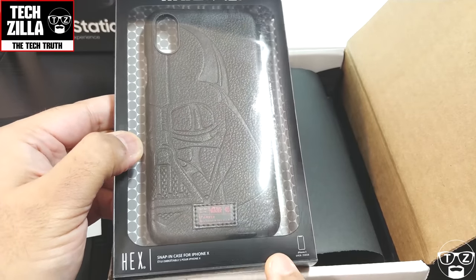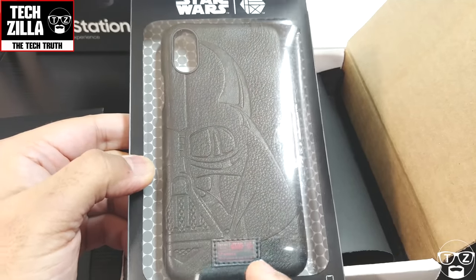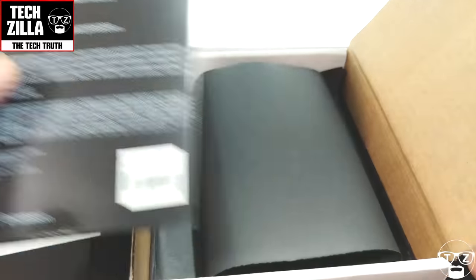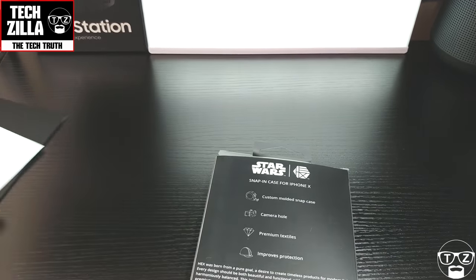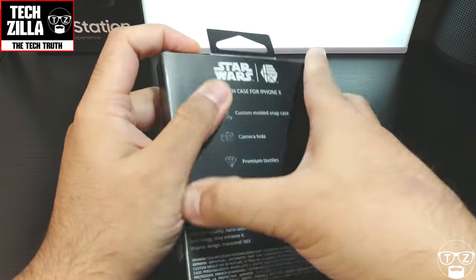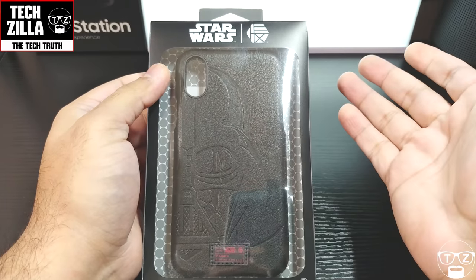I've got the Darth Vader one for the iPhone X in black — it only comes in black for Darth Vader. I love official licensed products, that's just me. I've already been using the case, in case you're wondering, so let me show you the box and give you the whole effect.